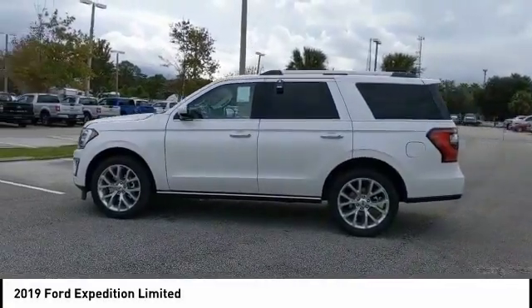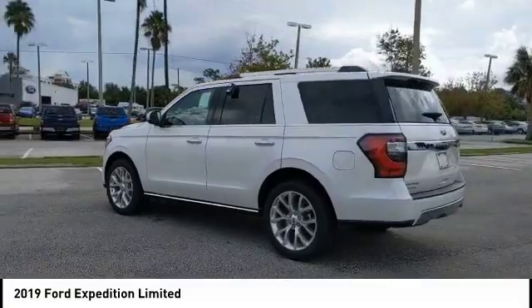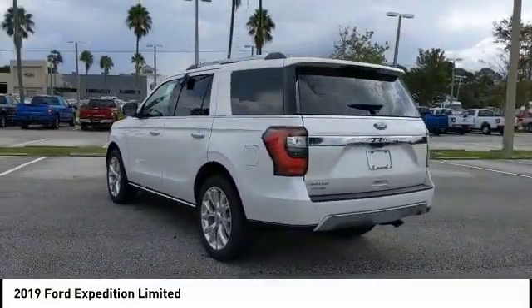Take a ride in the 2019 Expedition. Powerful. Controlled. Resourceful. Expedition.